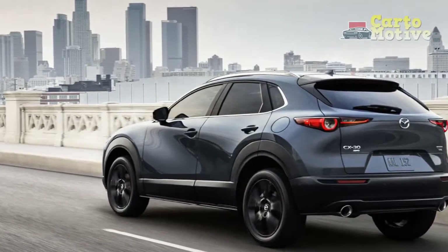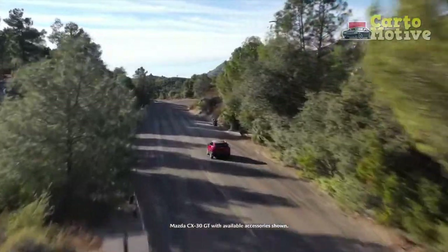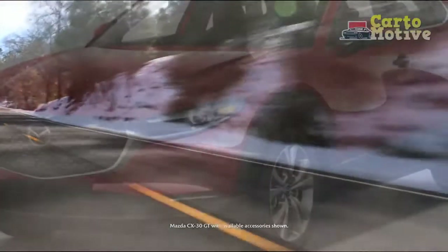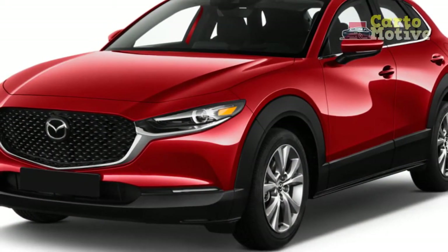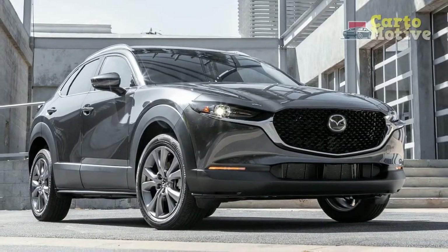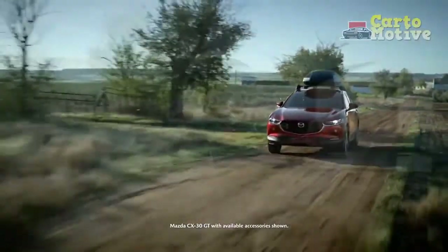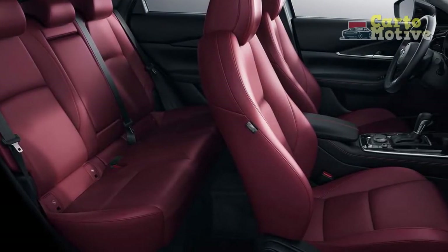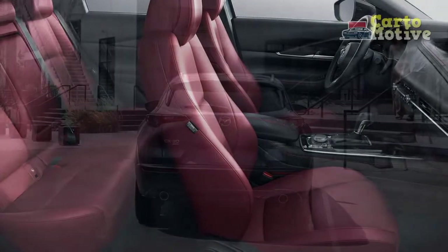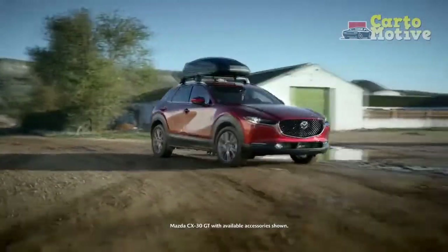Engines: the base engine is a 2.0-liter four-cylinder making 186 horsepower and 186 lb-ft of torque — enough to get out of its own way and a solid entry-level option. The turbocharged 2.5-liter engine makes 250 horsepower and 320 lb-ft on premium gas, getting the CX-30 off the line well with overtaking power in reserve. In Sport mode it's fun, responsive, and punchy, but out of Sport mode the six-speed automatic mutes the engine and is seemingly always hunting for a different gear — useful for fuel economy but potentially annoying enough that Mazda could consider a well-programmed CVT.